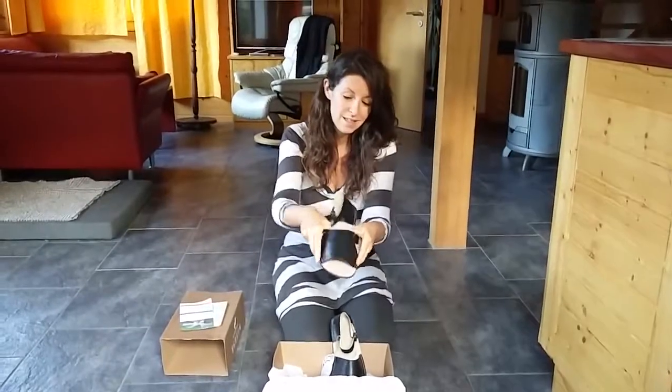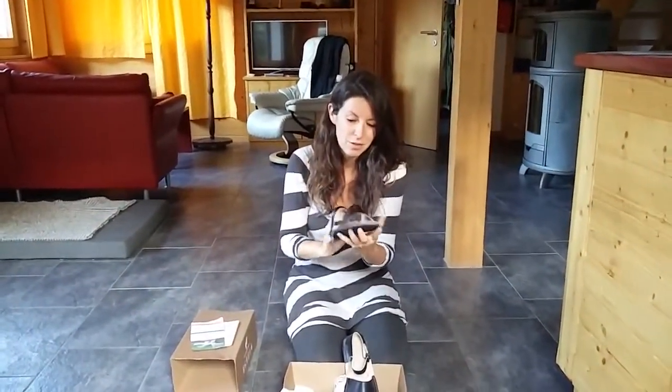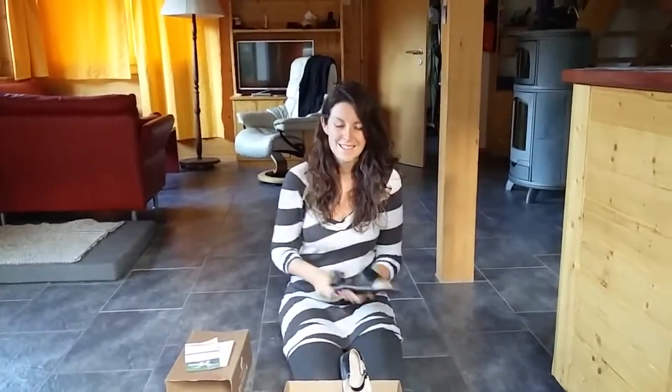Nice and wide — it was this part that I really wanted to focus on, to make sure it was good and wide for my toes. Super flexible. And yeah, going to go with my outfit today. Really looking forward to trying them on. Thanks, Zizou!